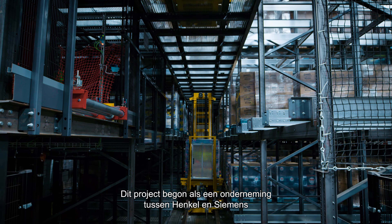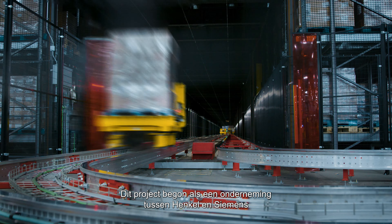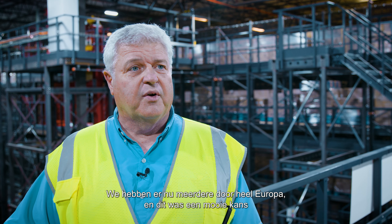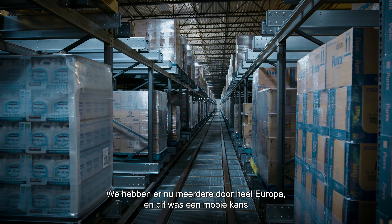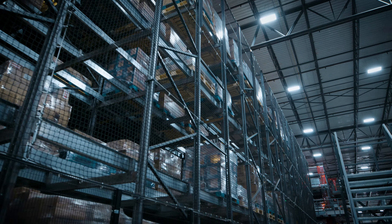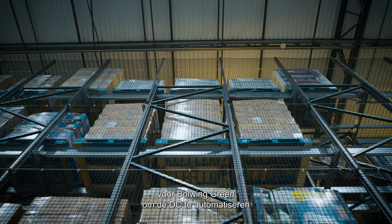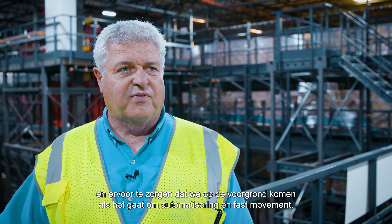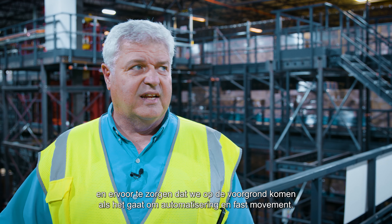This project began as a venture between Hinkle and Siemens to engineer an automated distribution center. We have several throughout Europe, and this was a great opportunity for Bowling Green to automate the DC and bring us into the forefront for automation and fast movement.